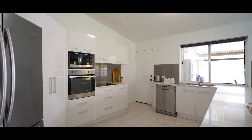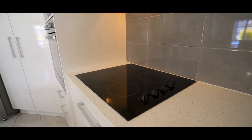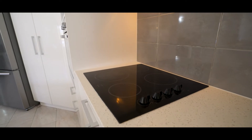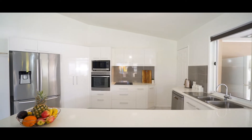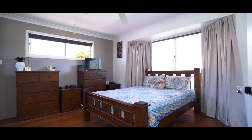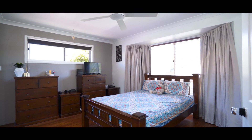This home has a great feel to it, with the modern updates throughout, including stone benchtops, stainless steel appliances, high-rate ceilings and an oversized master suite complete with en-suite and walk-in robe.